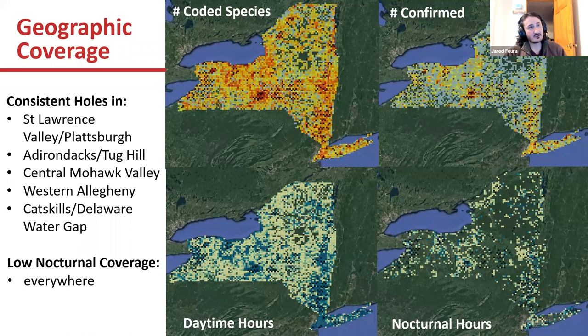These are maps of the total geographic coverage so far — daytime hours, nocturnal hours, number of coded species, and number of confirmed species. We have some pretty consistent holes across the state across all metrics: the St. Lawrence Valley, Plattsburgh area, the Adirondacks, Tug Hill, the Central Mohawk Valley, Western Allegheny, and the Catskills and Delaware Water Gap are missing some effort compared to other parts of the state.